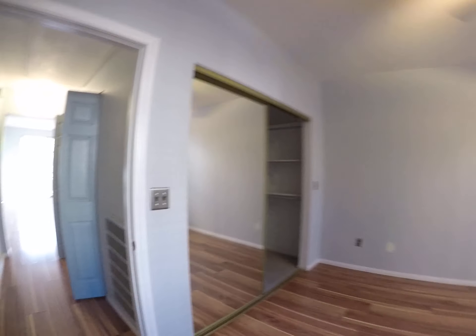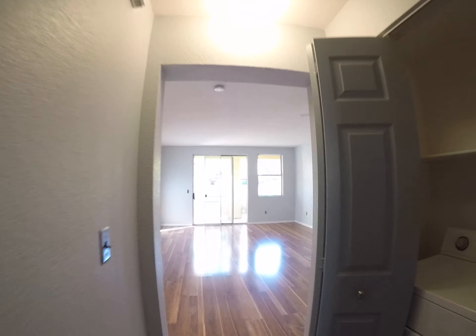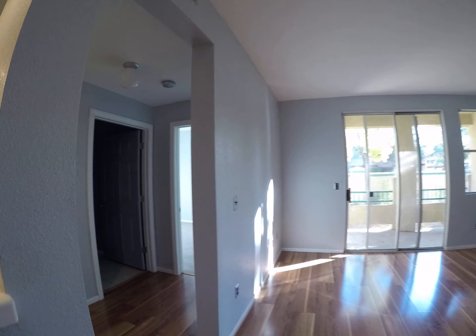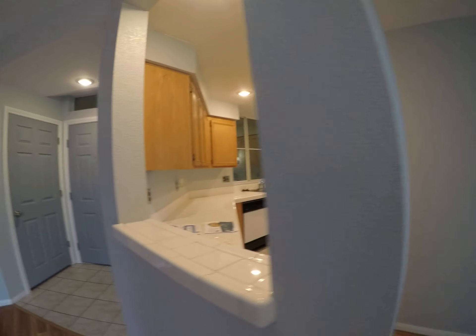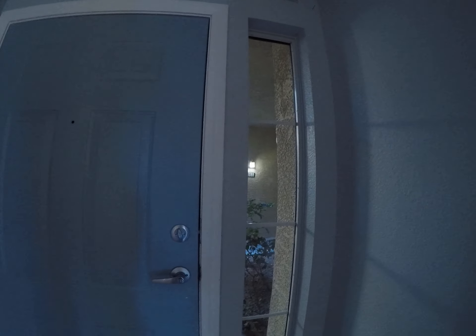I'm going to take you outside now. It's in a little closet. You want to rekey this door, of course, as well as add a screen door.